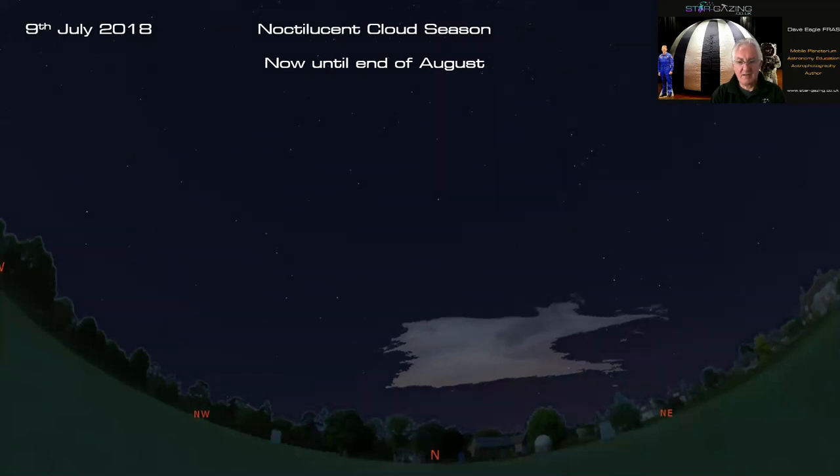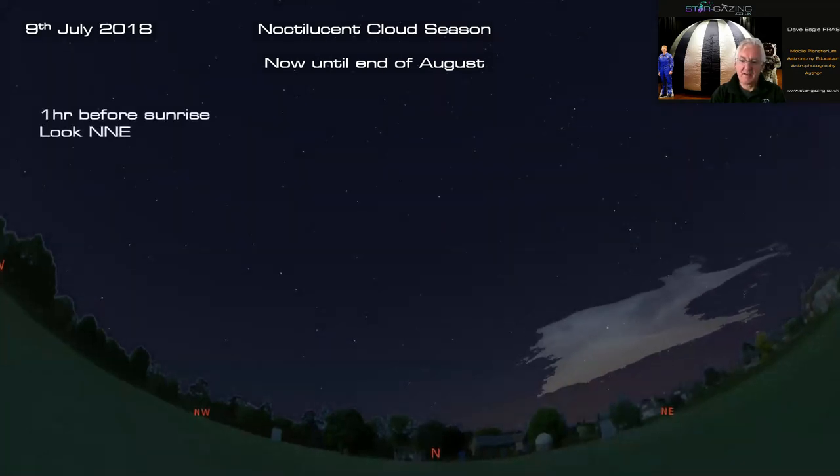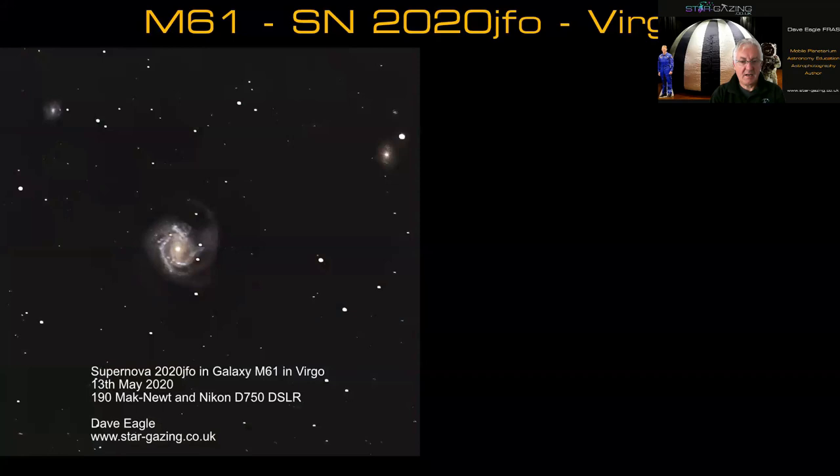By the time sunrise is imminent you should be able to see noctilucent clouds in the northeast, so they follow the sun's position. There have been some displays in the last week, so we are on for a display by the looks of it.